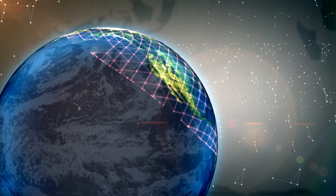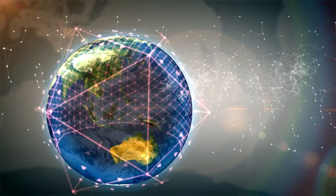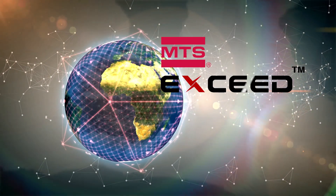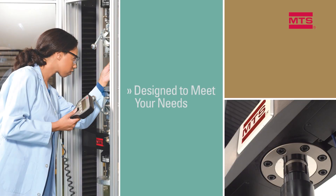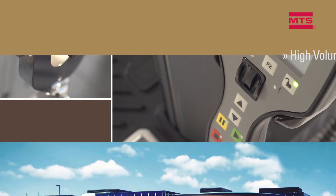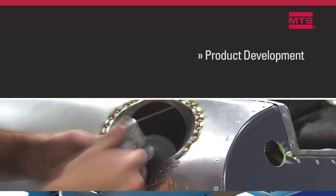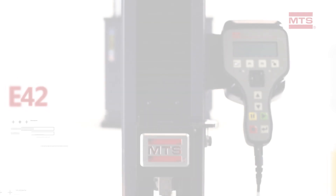From a world-renowned test solution provider comes a breakthrough for high-volume quality assurance and quality control: MTS Exceed universal test systems. These systems are designed to meet the robust quality compliance and uptime demands of high-volume manufacturing and product development environments. At MTS, we start by listening to customer requirements and delivering a solution that meets their needs.